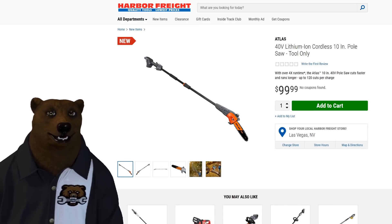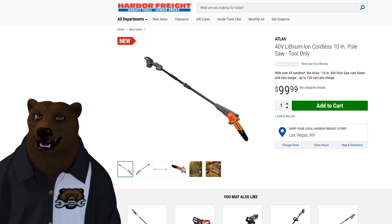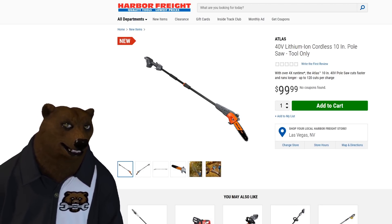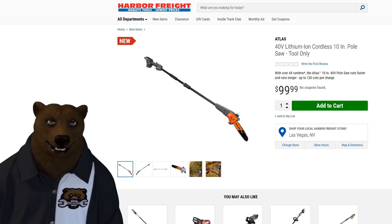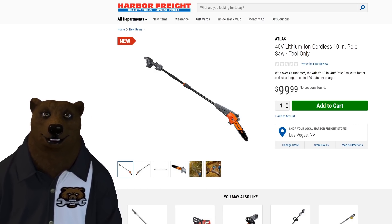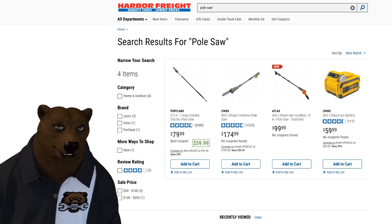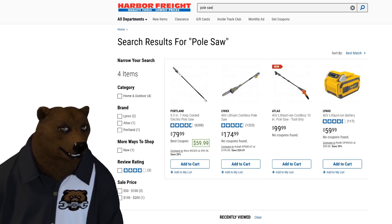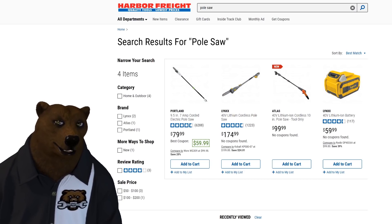We also have a pole saw — a 40-volt, 10-inch pole saw for $99 with no coupons yet. They say it'll do 120 cuts per charge, though rating methodology is unclear. Harbor Freight has a few pole saw options: the corded Portland and the cordless Lynx. The Lynx is $180 with battery and charger. The battery is a $60 value and the charger is probably around $40.